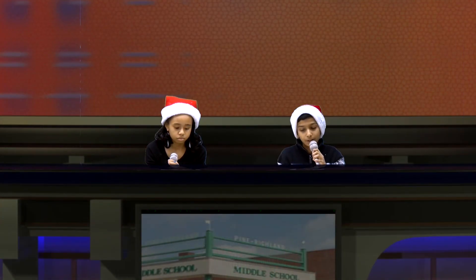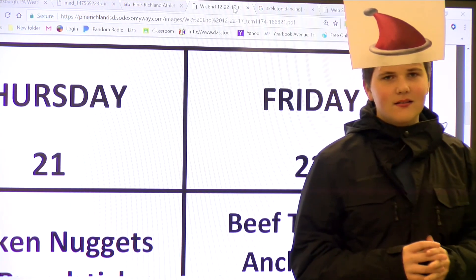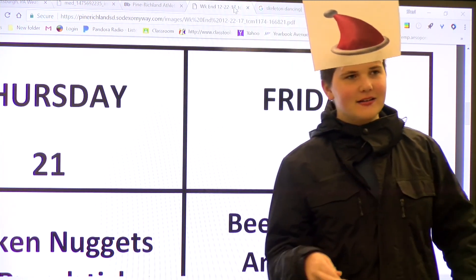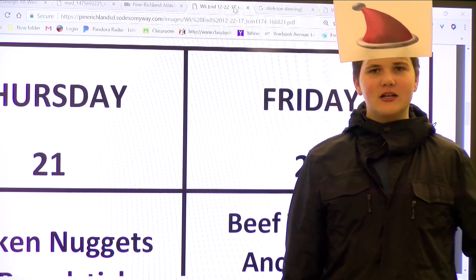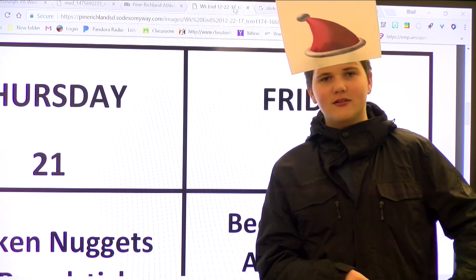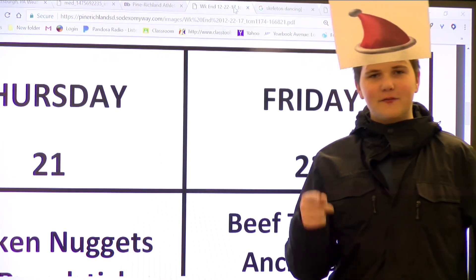And today we have a very special treat: Lunchy Larry for our lunch menu. Oh, why hello there. Sorry I haven't been here. I was on death row for the bag of Werther's I stole. But I've been bailed out, and now here's what you can shove in your face.